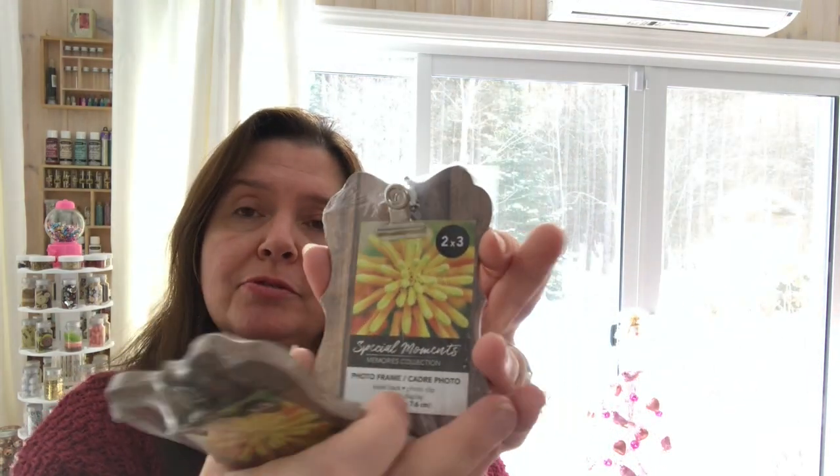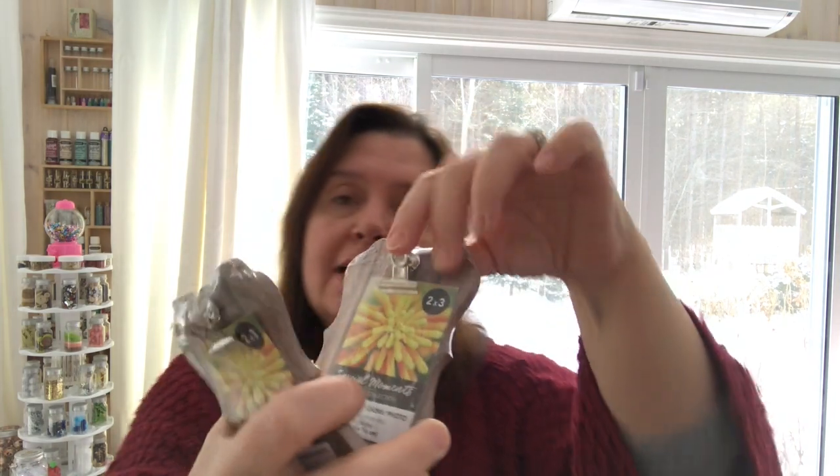I saw these cute little frames sold with the photo frames section. They're wood — actually MDF — with a beautiful shape, a little stand at the back, and a little clip to clip your photo. I thought these were really pretty and cute. If we want, we can take off the clip and the backing and just use it as a little plaque for crafting.